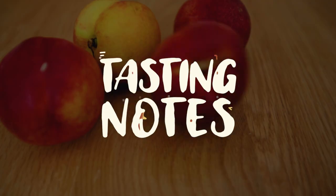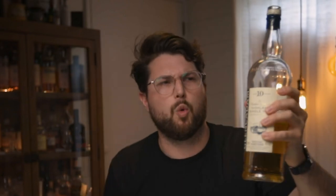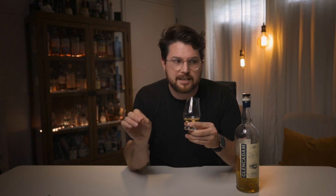Well, enough talking about it — let's drink a little bit of it. So first of all, the nose. It's got some really nice white fruit notes like pears, nectarines, red apple. And then it's got some unripe banana. There's some citrusy notes — some lemony. It's almost like a lemon cheesecake.